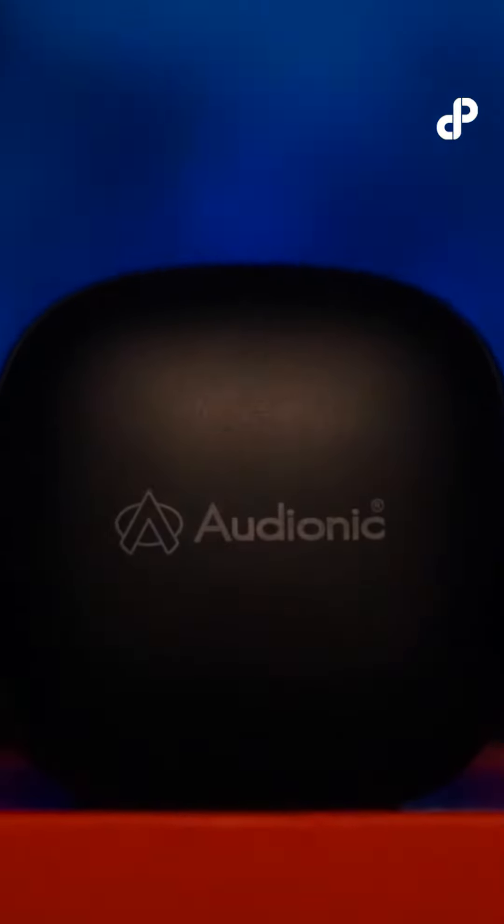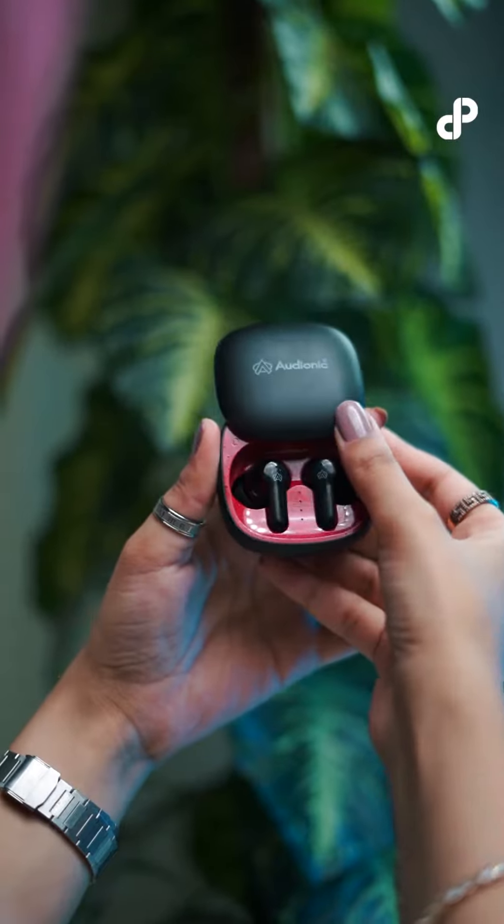Introducing the most awaited and demanded Air Buds 550. They make their sliding design unique.